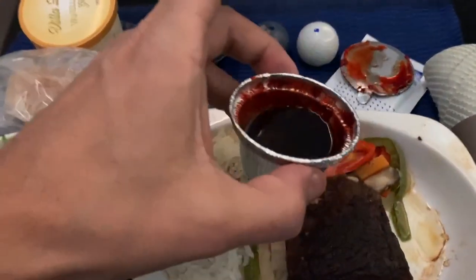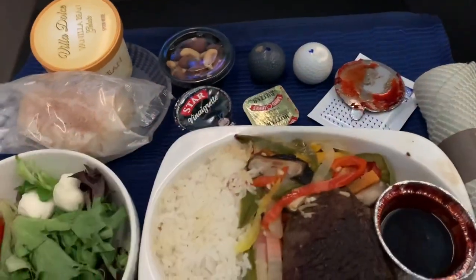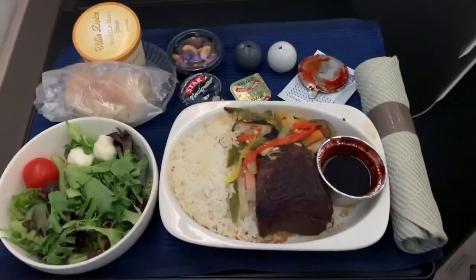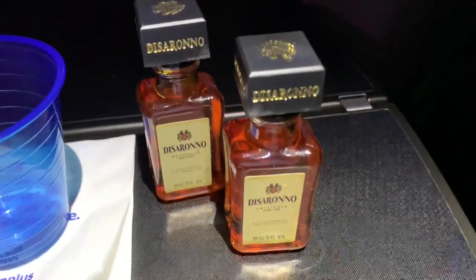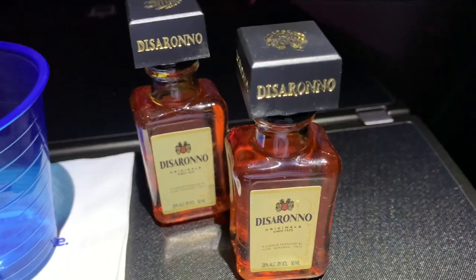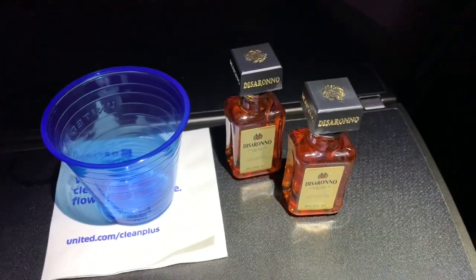This little foil cup of blood-red barbecue sauce actually made the meal pretty tasty, as you would expect, because it seemed to be about half sugar. After the lunch service, the flight attendant offered up a Bailey's or an amaretto. I suspect there were other options, but again there was no menu, and the flight attendant wasn't otherwise forthcoming with that information.